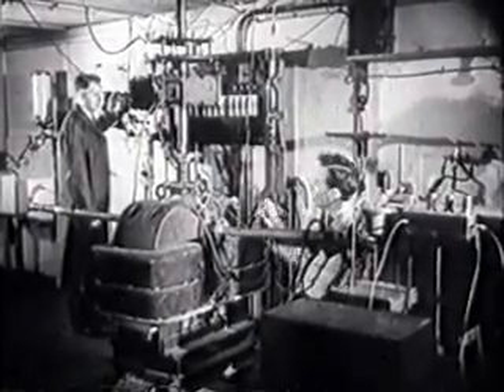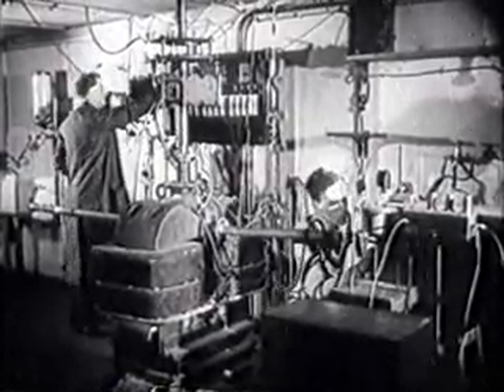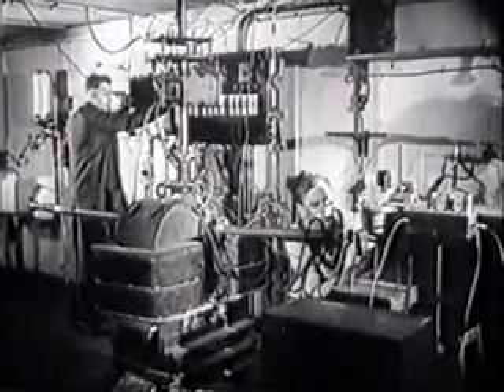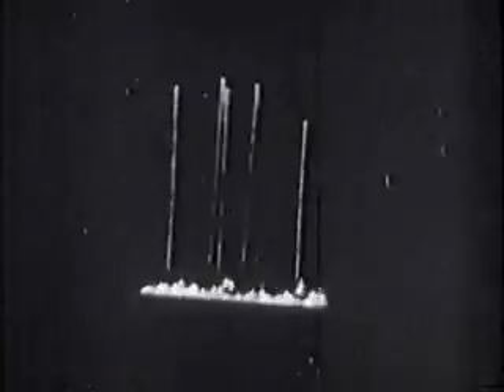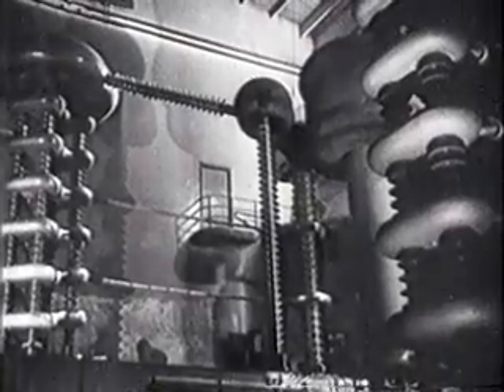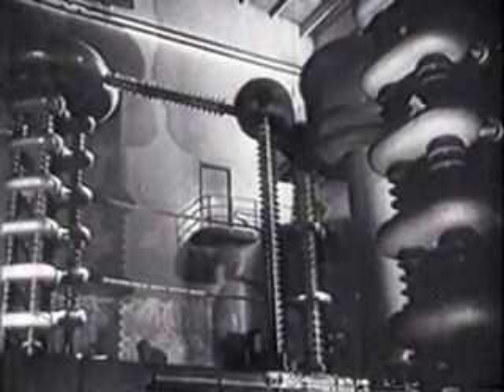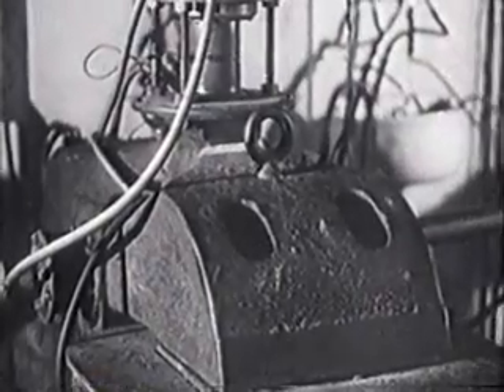Now the high-tension set is switched on and the uranium is bombarded by neutrons. On the screen of the oscilloscope, the fission pulses reveal the large amounts of energy released when uranium atoms are split. If each fission had to be provoked by elaborate apparatus like this for accelerating particles, there was no hope of deriving useful energy from the process.